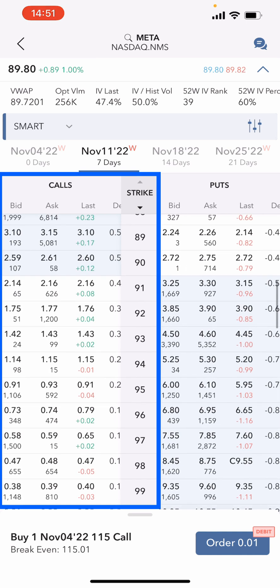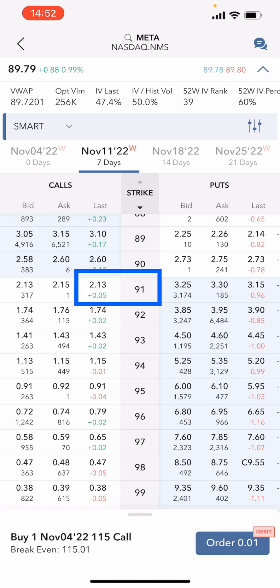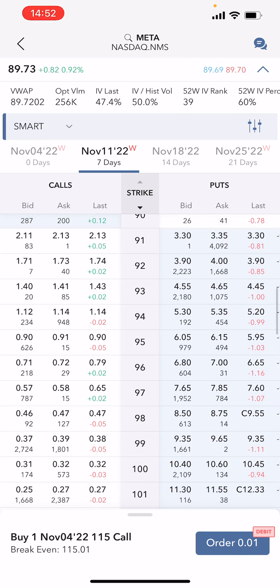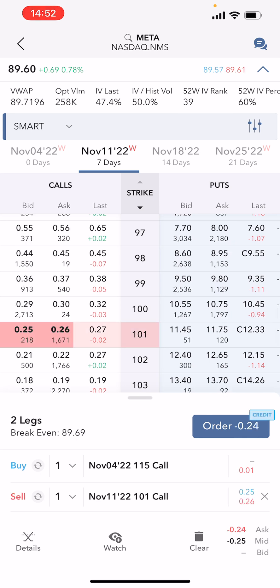Meta is currently trading at $89.92. On the call side, at the money we're looking at around $216. With the CPI report coming out next week, I'm going to go for the 101 strike. My cost basis is at $140, so I need to be selling covered calls below my cost basis to collect any premium. If Meta jumps up to the $108–$109 territory, I'll look to roll this position out again for another week, possibly prior to the CPI report.